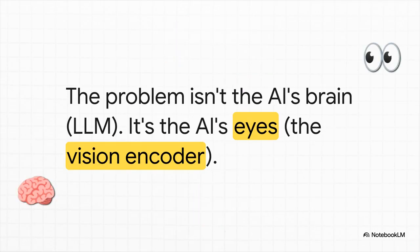Here's the fascinating part: it turns out the slowdown isn't happening in the language model — the AI's brain. The real traffic jam, the real bottleneck, is happening in how it processes the image to begin with. The problem isn't the brain, it's the eyes.